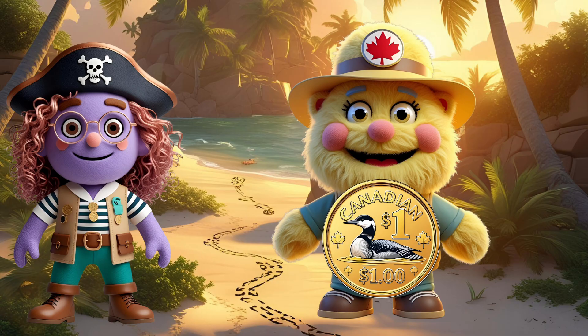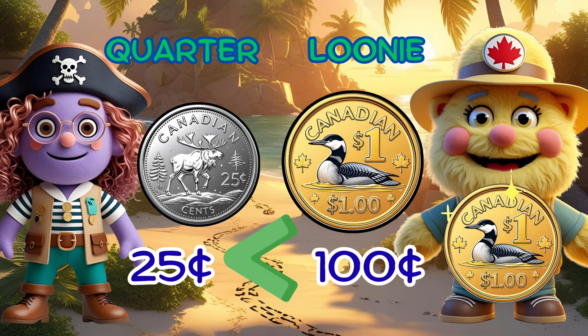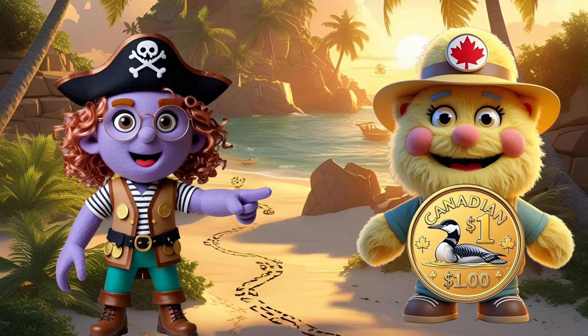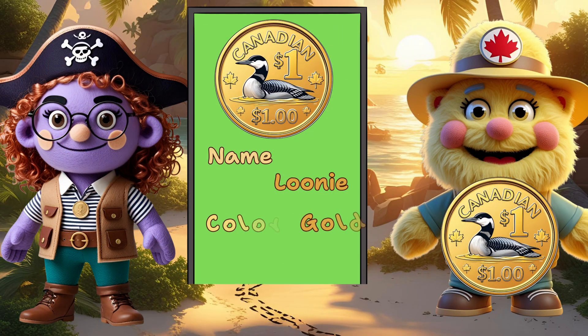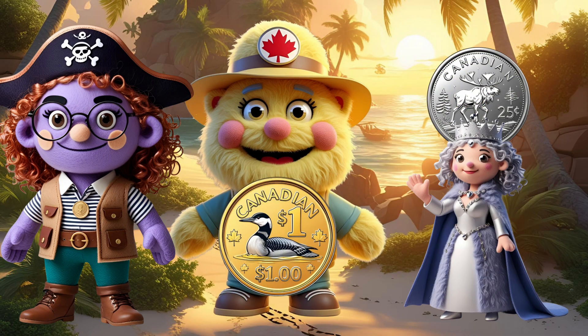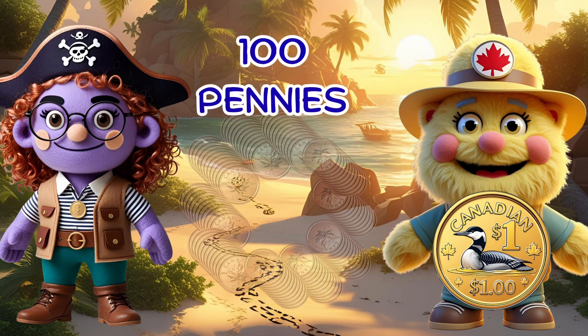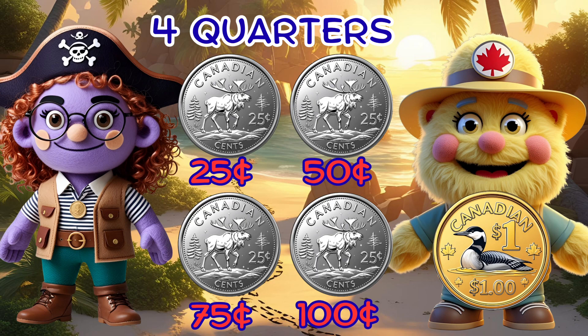Hey there, explorers. I'm Loony Larry from Canada. I'm golden, special, and guess what? I'm bigger than a quarter. This is a loonie. I'm worth 100 cents — that's the same as one dollar. One loonie equals 100 pennies or four quarters. Can you count by 25s to 100? Let's try it together: 25, 50, 75, 100. That's how many cents in a loonie.